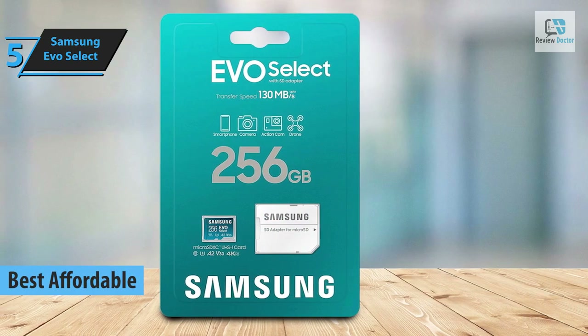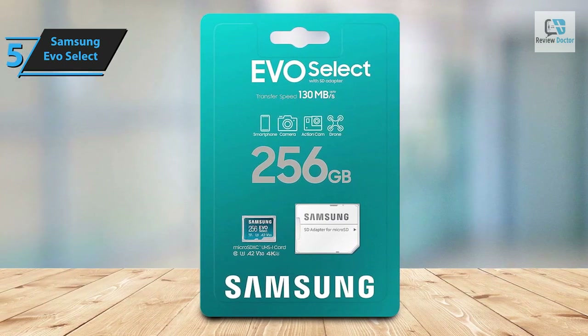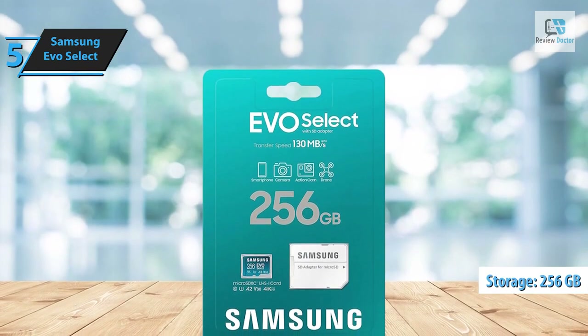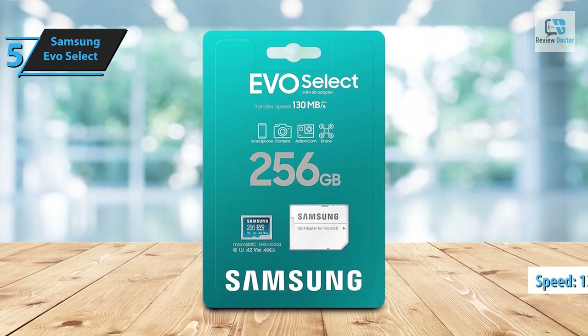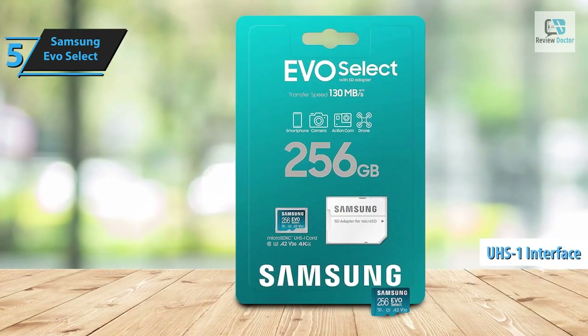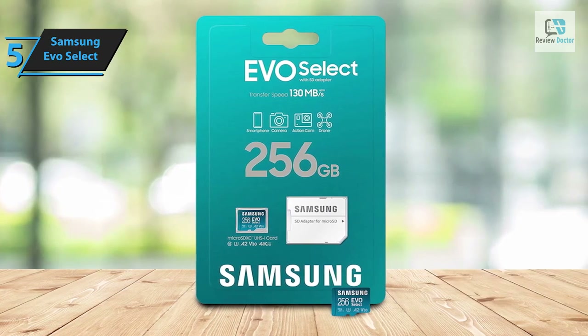The Samsung EVO Select micro SD memory card is an excellent choice when seeking a reliable storage component for your digital devices. This memory card boasts a substantial storage capacity of 256 gigabytes and is engineered to deliver quick and dependable performance, with transfer speeds reaching up to 130 megabytes per second. Its UHS-1 interface technology guarantees that your 4K videos maintain their high quality.